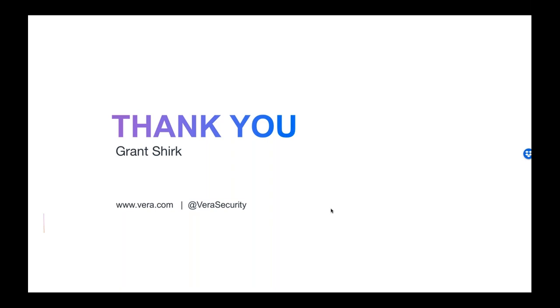Nicole, is there anything else you need from us before we wrap up today? I don't think so — just thank you for joining us and being guest presenters on Boundary Systems webinars, and thank you to all who attended. We will make sure a recording of this gets posted on YouTube so you can share it with your colleagues. Have a happy Wednesday, everyone. Thanks, everyone.